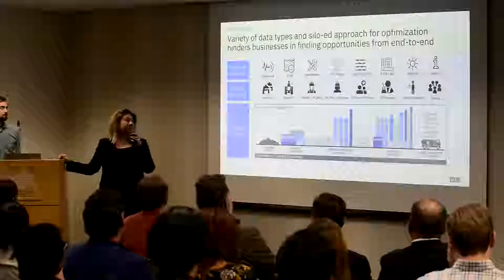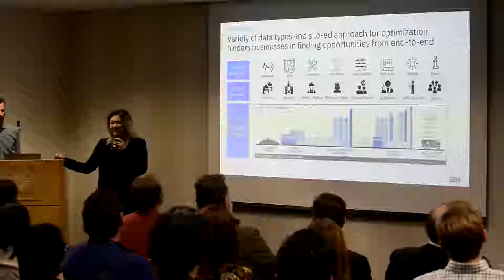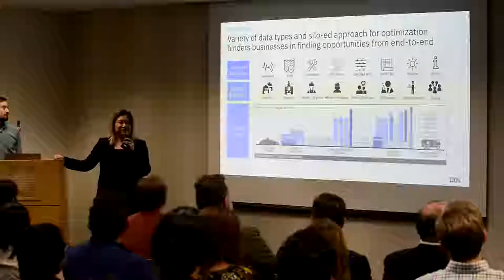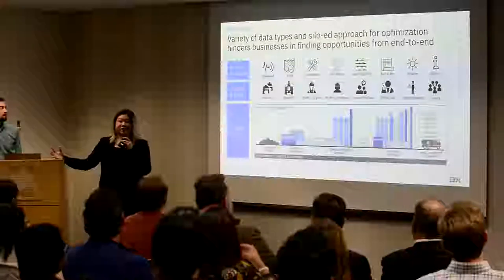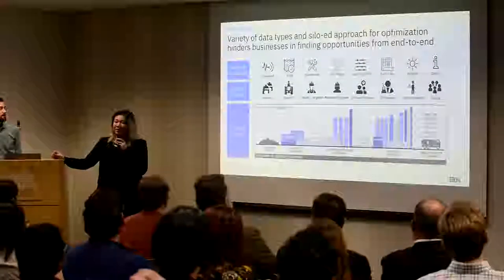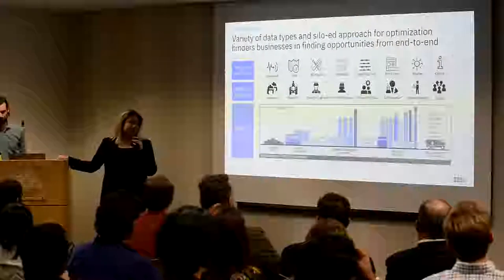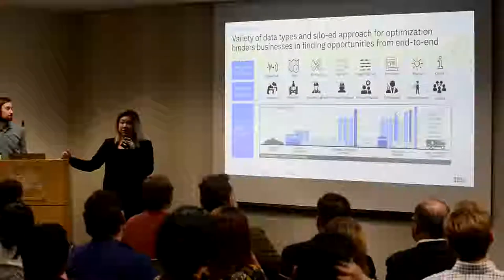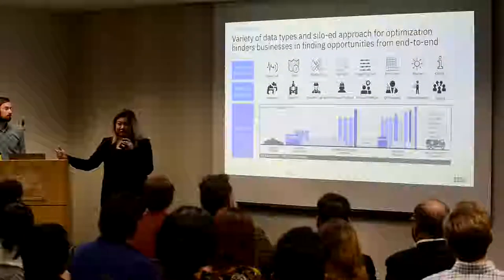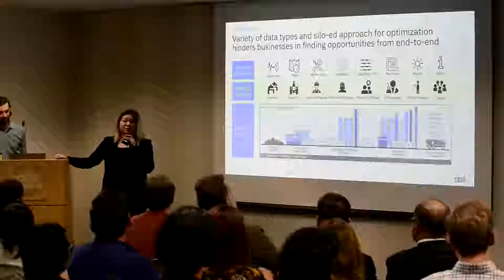Why did we want to start this project? Optimization is not new to any companies. Everybody has human nature to optimize — you want to do better in your role, you want to do better in your area. But what we find is that there are some blind spots. I'm going to speak from my personal experience. When I worked as a mining engineer, I was given a dataset of mine plans and a production plan, and I was told to optimize the mine design to get the most production out.